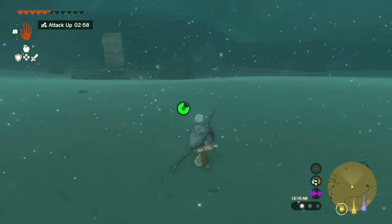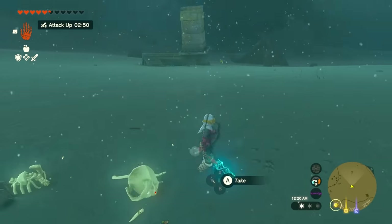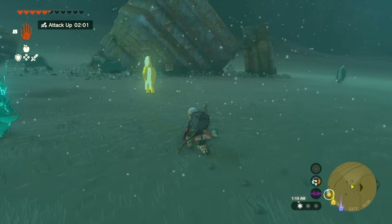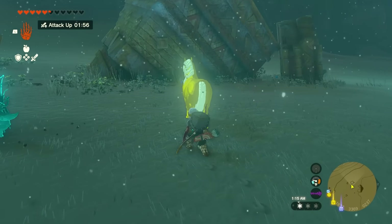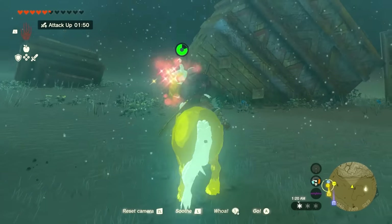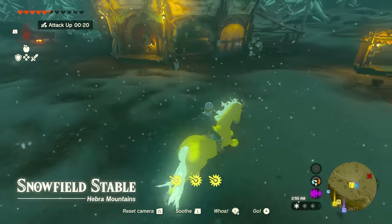From the stable, keep going all the way north past these ruins, then follow along and you're going to arrive at this part by these stones. You'll notice a group of horses but you'll spot the gold horse — it's very obvious in the snow, you cannot miss it. Hop onto it, your stamina will run down, and once you've soothed the horse and can ride it, take it all the way back to the stable.